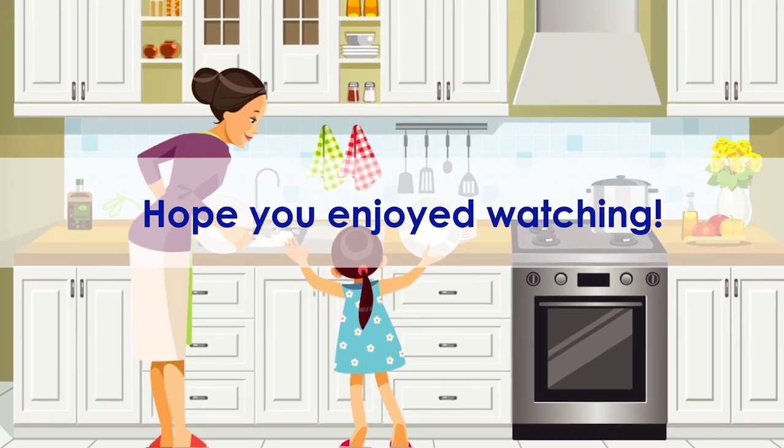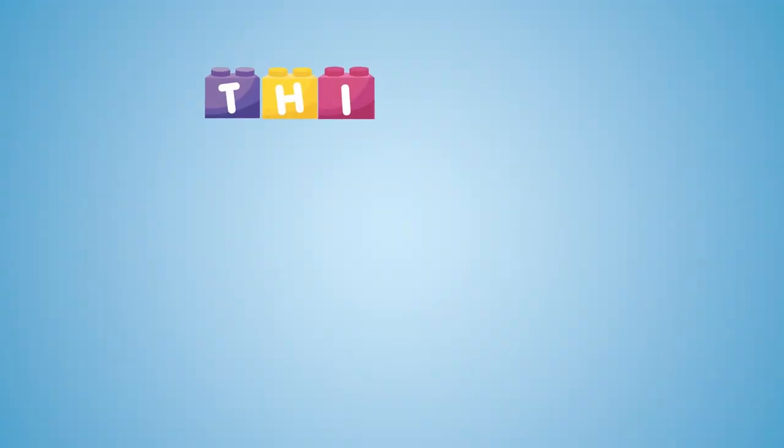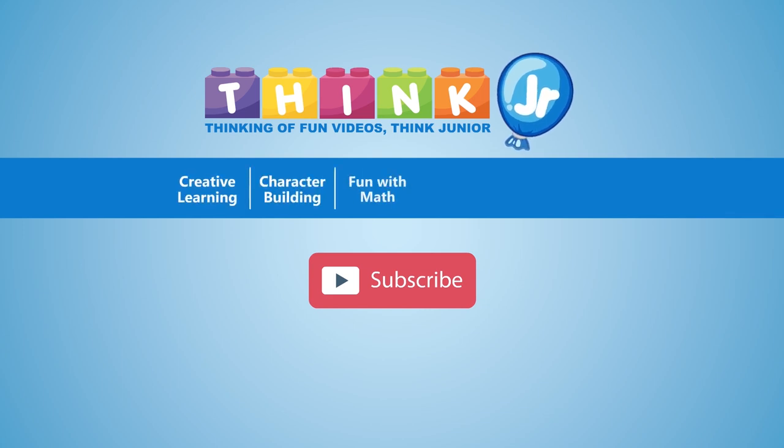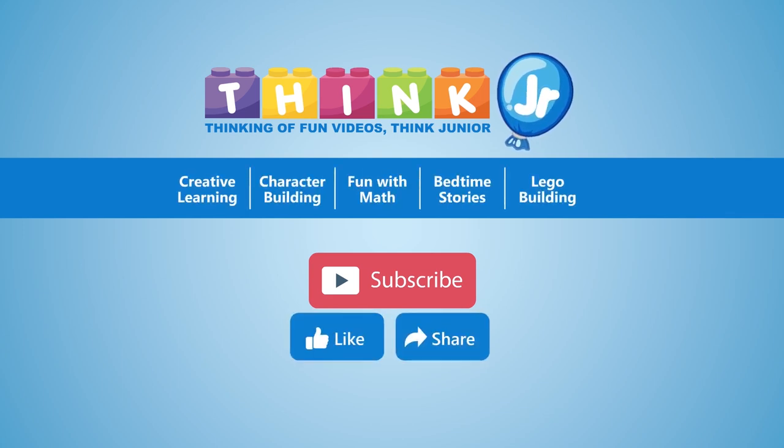Hope you enjoyed watching. If you liked our videos, please like and share them. Don't forget to subscribe to our channel for more updated videos.